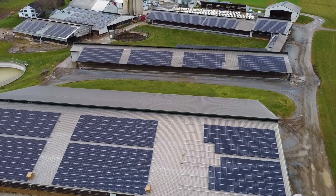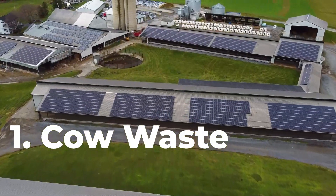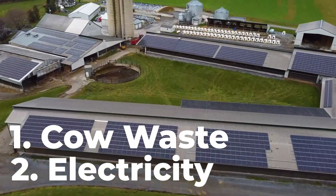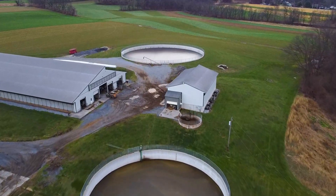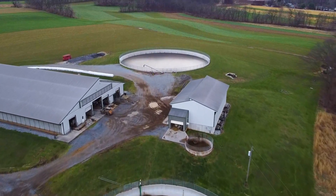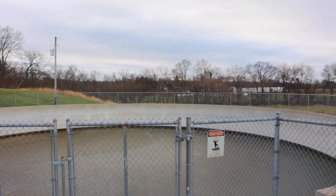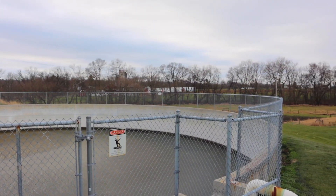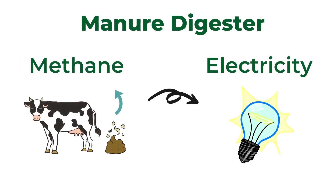There are two big areas that contribute to a farm's carbon footprint: cow waste, called manure, and electricity. On our farm we store our manure in big pits and then fertilize our fields with it every year. This sustainable cycle keeps common nutrients such as nitrogen present in our fields and is also a safe way to get rid of waste. Manure gives off a gas called methane, which can be harmful. Some farms use a system called a digester that collects the methane gases and converts it into electricity.